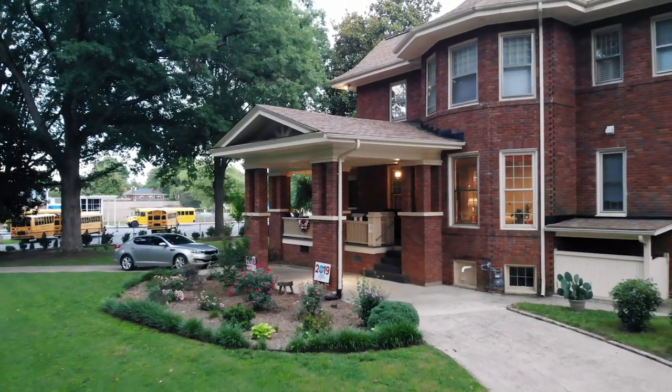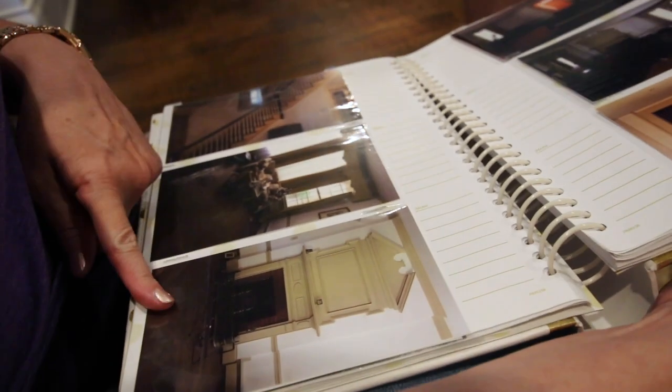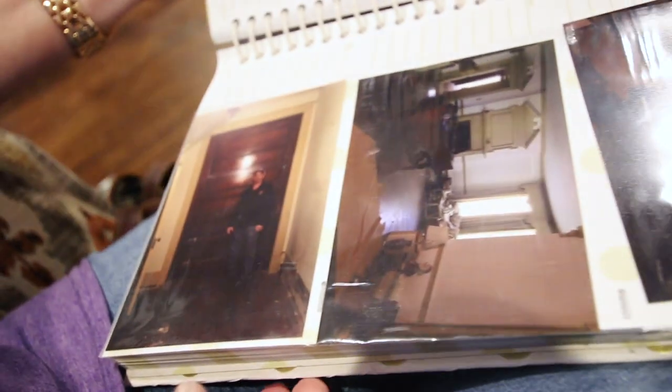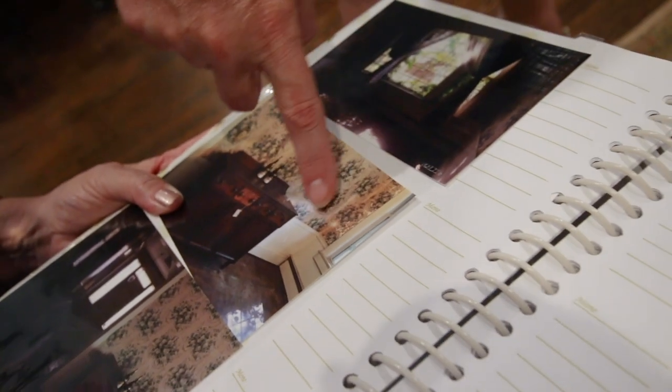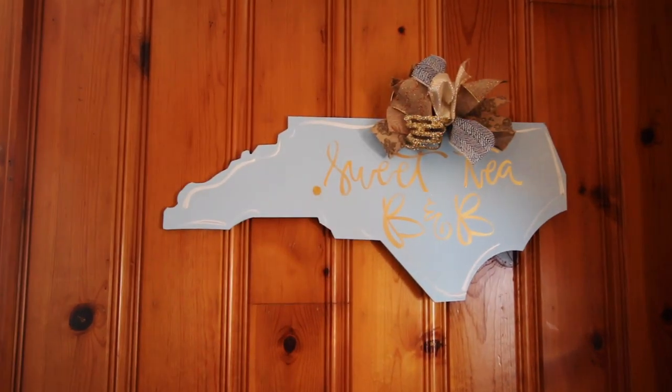Today's owners, Ralph and Patricia Hatch, stumbled upon it when it was in a sad, dilapidated state, but they took the plunge and restored it, maintaining some of its original 1920s style but elevating it to today's modern standards. Once it was finished, shiny, and gorgeous, they opened Sweet Tea B&B.